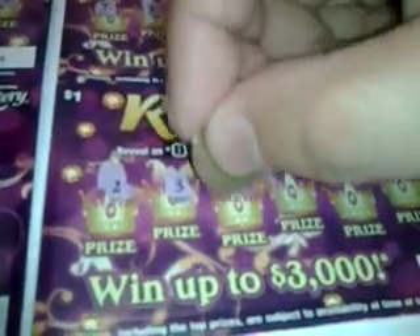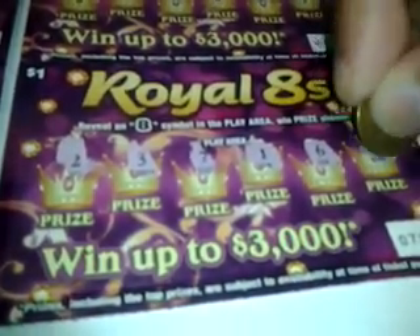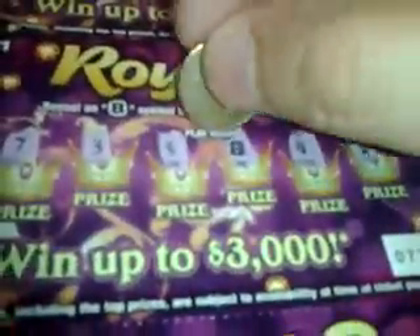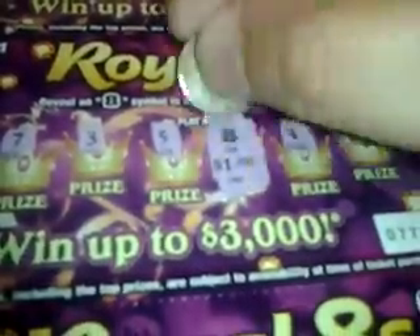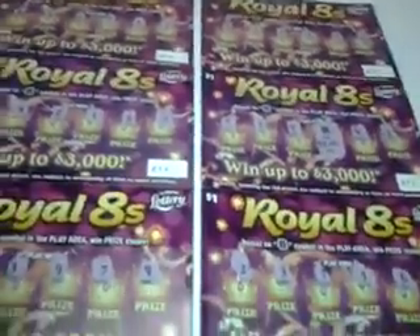Let's look at the last ticket. We got a 2, a 3, a 7, a 1, a 6, and a 5. So only one winner — behind the 8 is a dollar. Spent 6 bucks, got only a dollar back. This is your typical average anyway. Until next time, later.